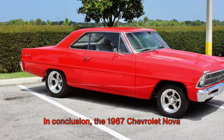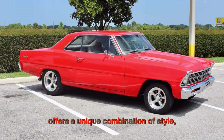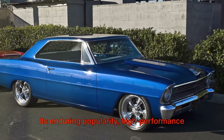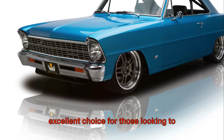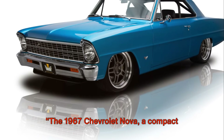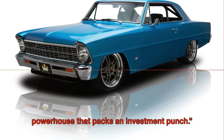In conclusion, the 1967 Chevrolet Nova offers a unique combination of style, performance, and investment potential. Its enduring popularity, high performance capabilities, and rarity make it an excellent choice for those looking to invest in a classic American car. The 1967 Chevrolet Nova, a compact powerhouse that packs an investment punch.